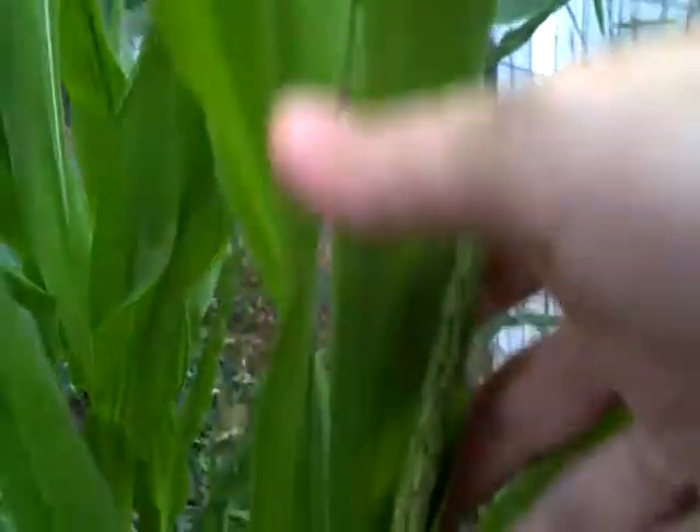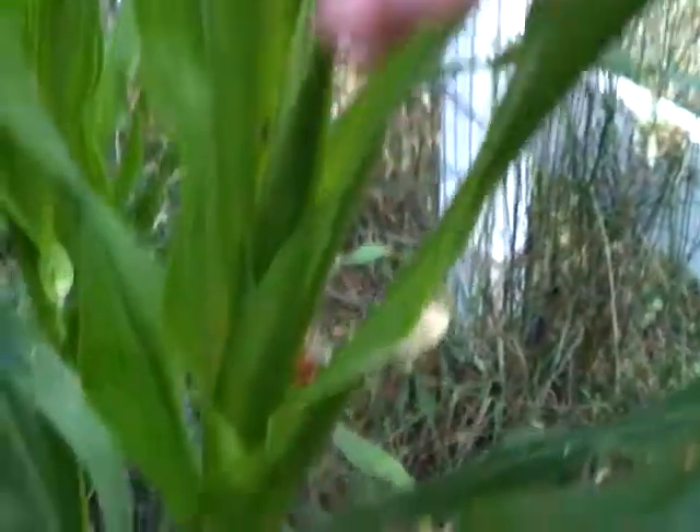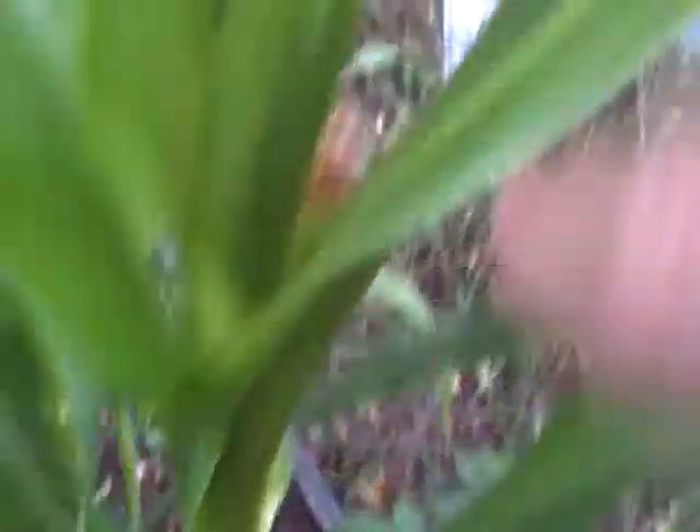I was wondering — see that? Isn't that awesome? There's like a little earlet. The little pollen thing starts first, and I'm really excited because I was wondering if these guys were going to do anything.